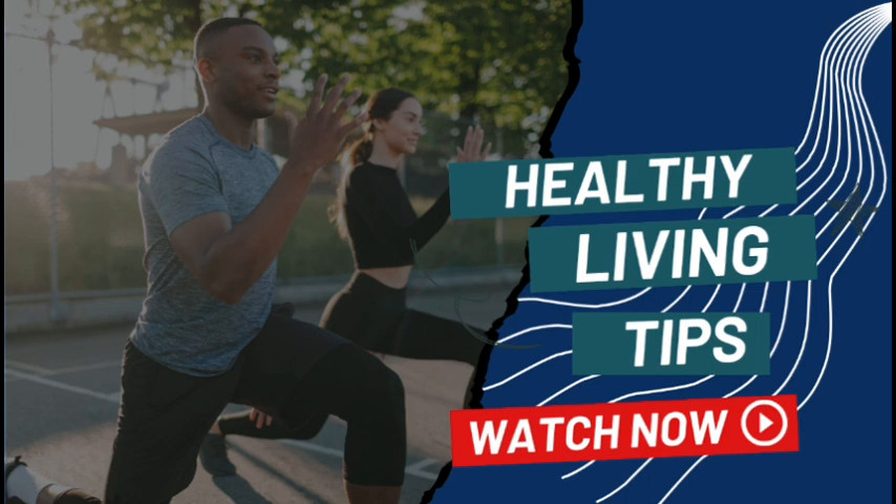Whether you're seeking a more challenging workout, improved athletic performance, or simply a change of pace in your fitness journey, you'll have all the tools you need to successfully unlock the secrets of effective plyometric workouts and elevate your fitness game to new heights.